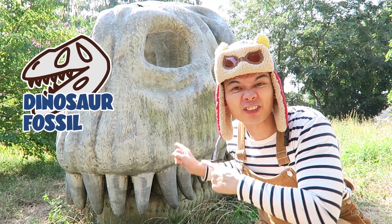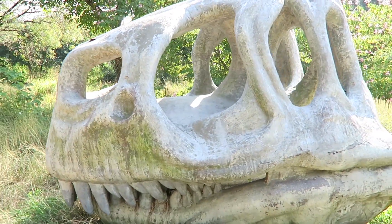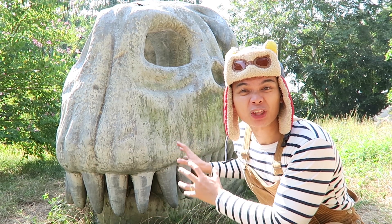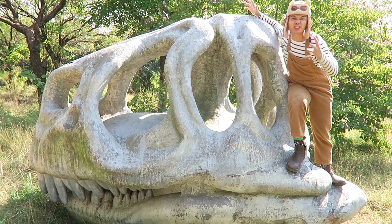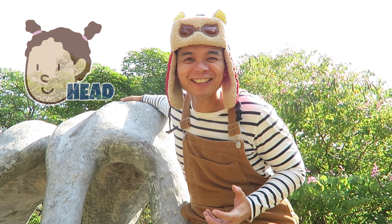Do you know the name of this dinosaur? Let's look closely at the dinosaur bones so that we can figure out what dinosaur it is. Look at this big dinosaur head. Do you know where your head is? My head is over here. Point to your head too.